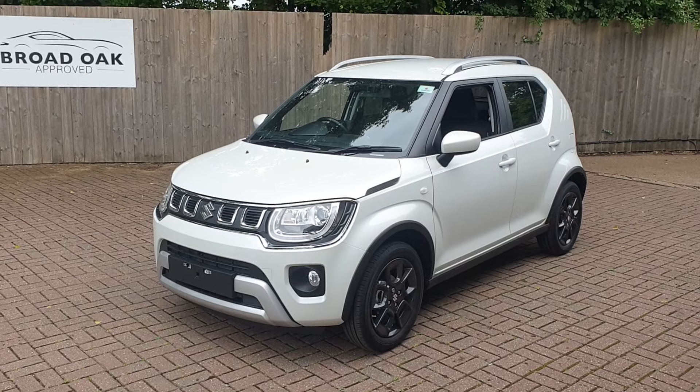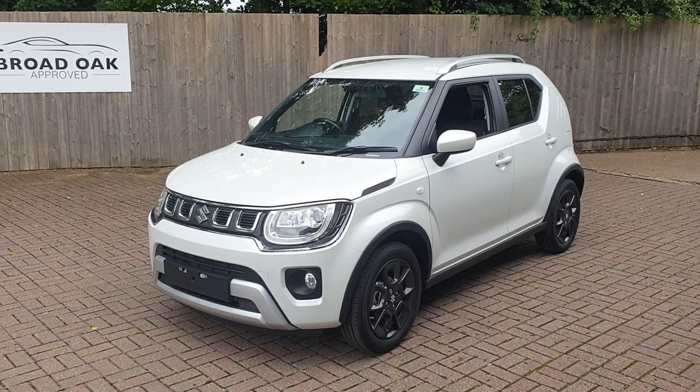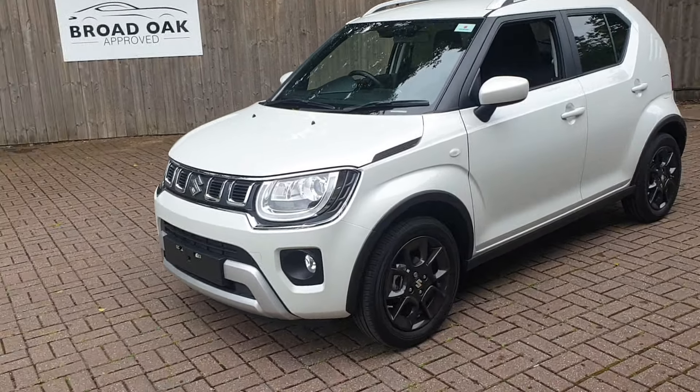Welcome to Canterbury Suzuki. This is the new Suzuki Ignis SZT. It's a 1.2 mild hybrid.